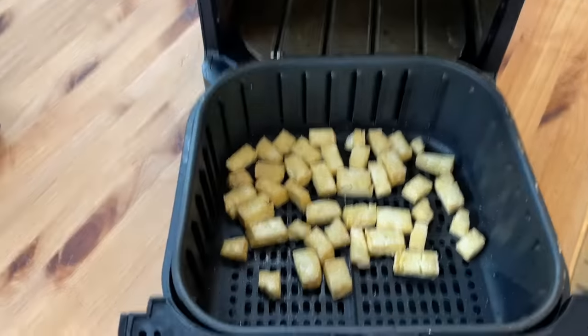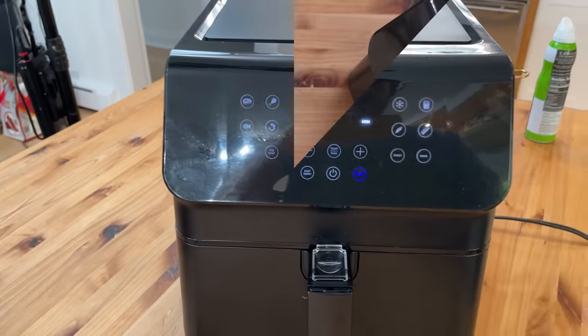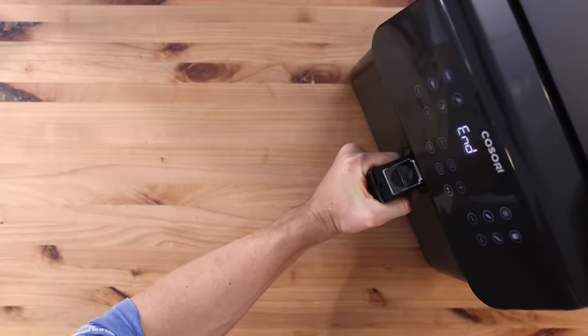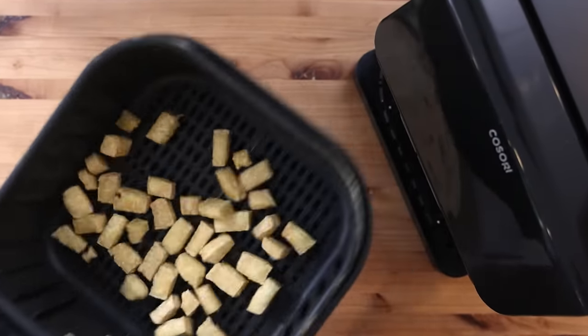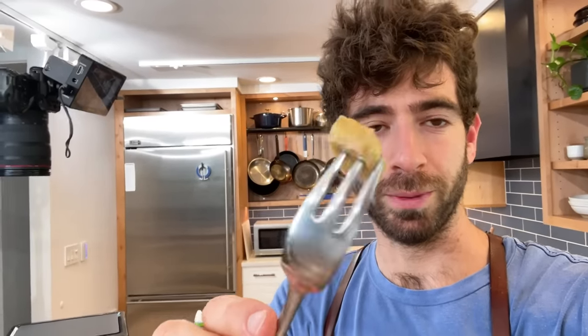I'll do five more minutes and check it again — getting crispier. Shake, shake, shake — back in, probably just three minute intervals at this point. Final reveal. Now try doing that in the oven — I dare you. Not fun reaching in the oven constantly to flip them. Perfect little crispy tofu cube, and these are great to just have around. Throw them in a salad, throw them in a stir fry — a little protein, a little texture, a little goodness.